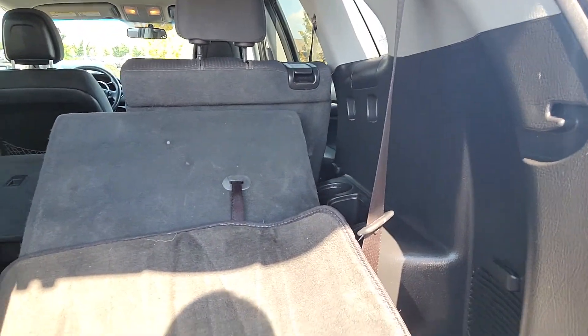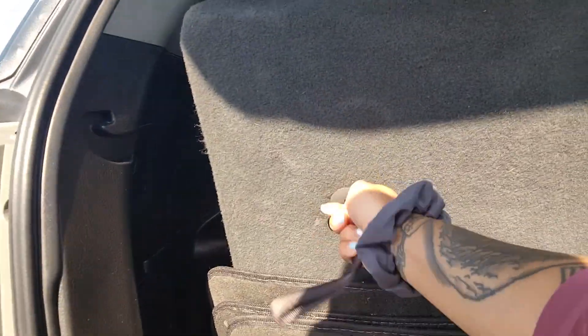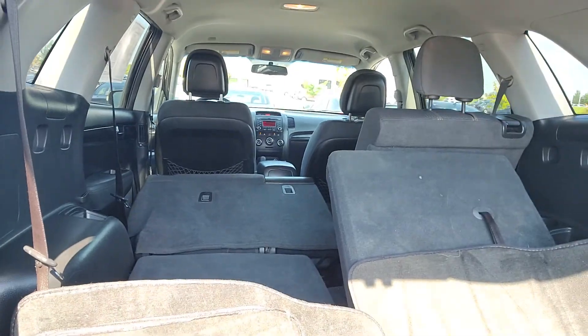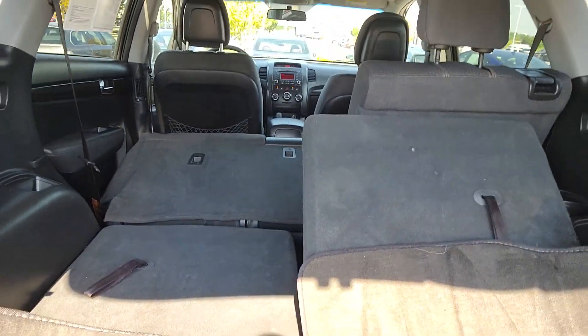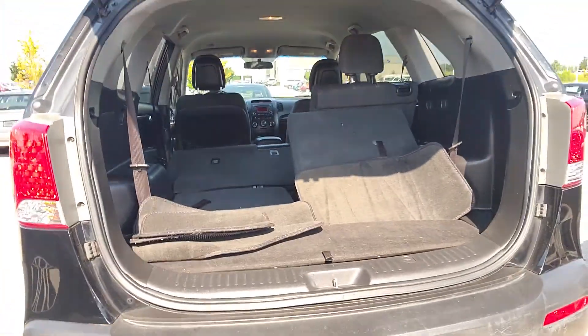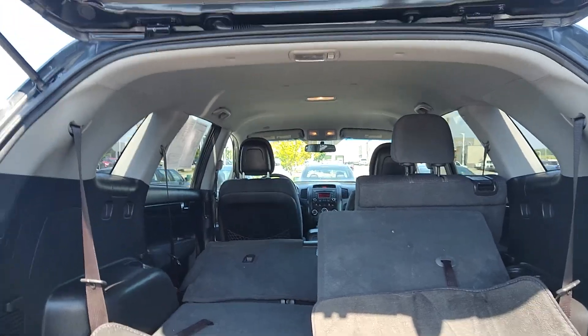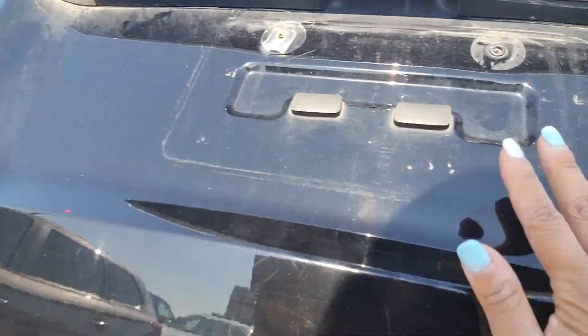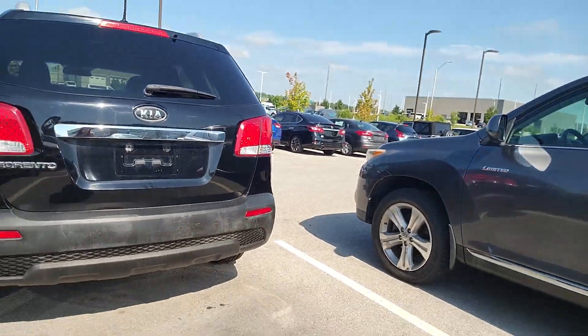They do fold down as well. The second row is reclined slightly, that's why this one's not going down right now. But let's see if I can show you how to fold that all the way down flat. And you can see there's plenty of space if you do fold everything down for trips to Home Depot or if you needed to get Ikea furniture — there's plenty of space in this vehicle.